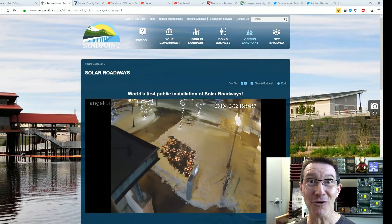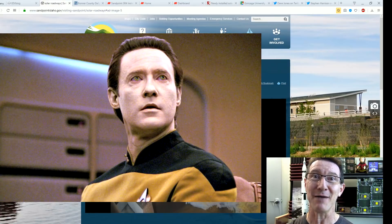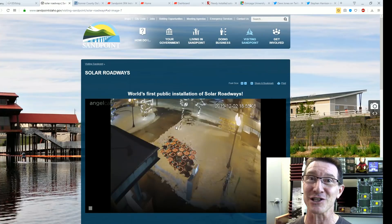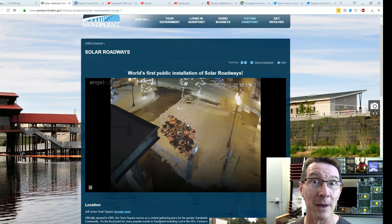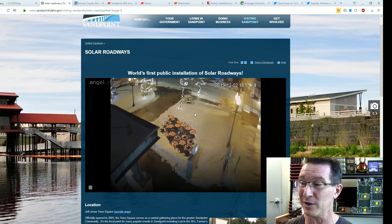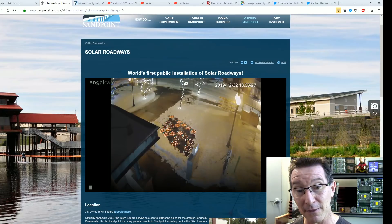It's Solar Roadways time again because we have some new data from their new installation. Live feed here of the new SR4 panels — the fourth generation or whatever. They've installed 30 brand new panels a couple of weeks back, and they're all still working, going flishy-flash like this.